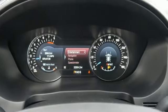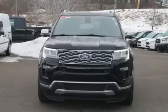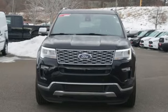Built on tradition, built to last — Ford. There's even more to see in person. Take it for a test drive today.